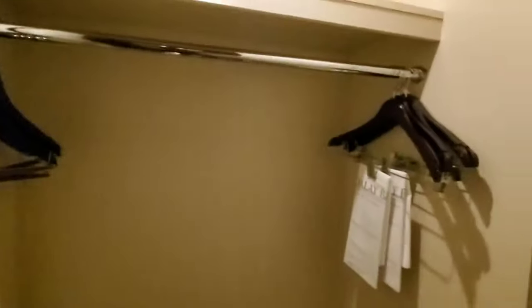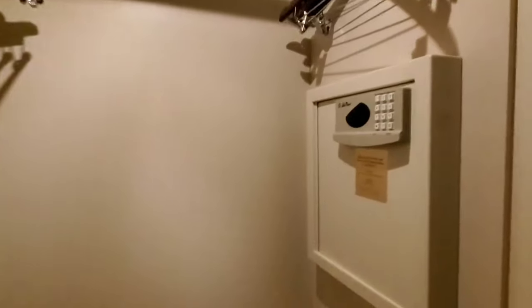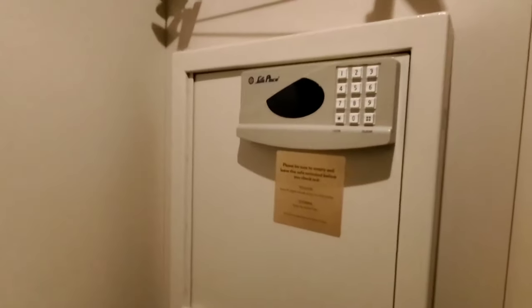Check out these closets — just a place to hang some of your clothes. I wasn't sure if they would have a... oh, there it is. There we go — so there's our safe.